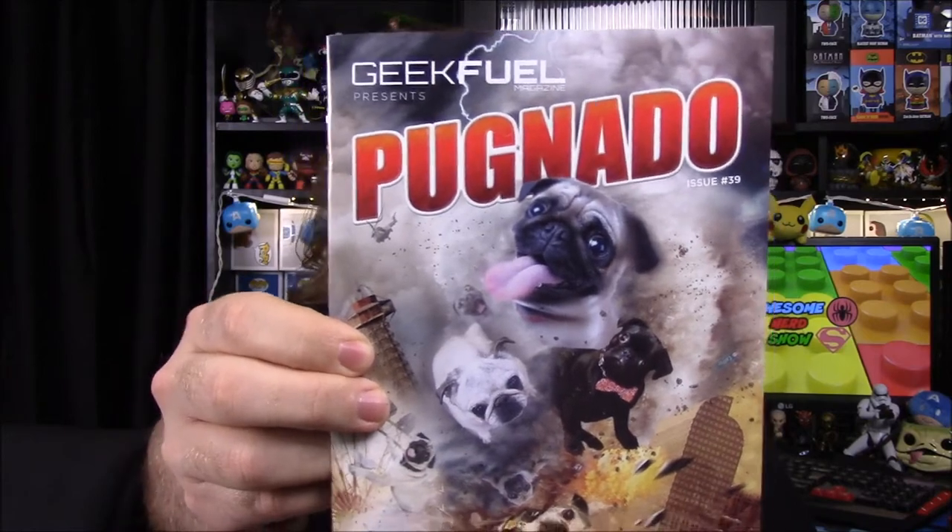To start off, we'll look at the end, but we have our Geek Fuel magazine here with Pugnado — a tornado with pugs in it, like Sharknado. So we'll look at that book at the very end.